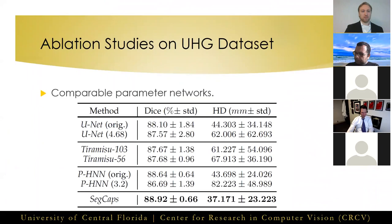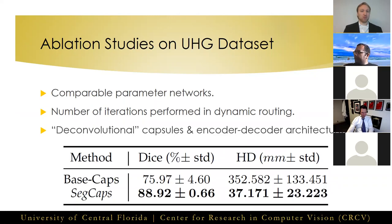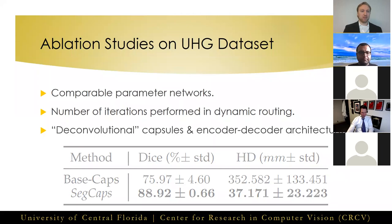We performed ablation studies on all components of our proposed method. When other networks are reduced to roughly the same number of parameters as SegCaps, their performance decreases. We found three routing iterations to perform the best empirically. The proposed encoder-decoder network with deconvolutional capsules performed far better than our baseline SegCaps, and the reconstruction regularization did help with the overall performance of our approach.